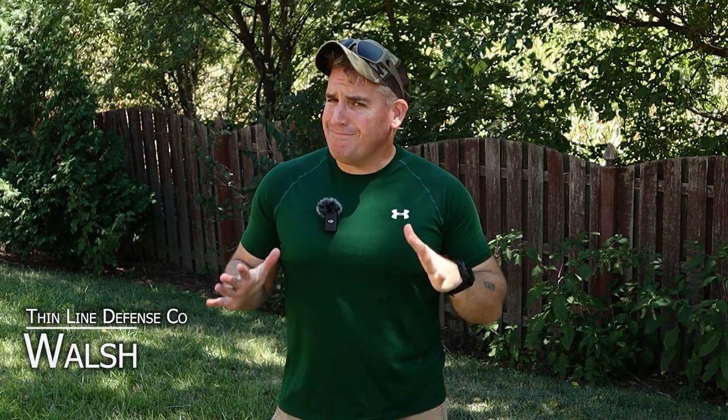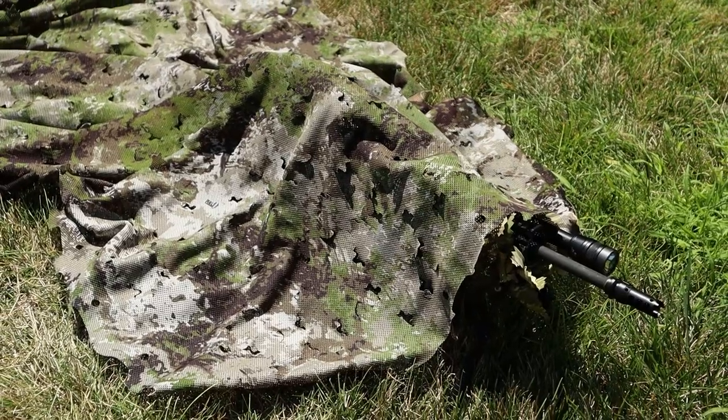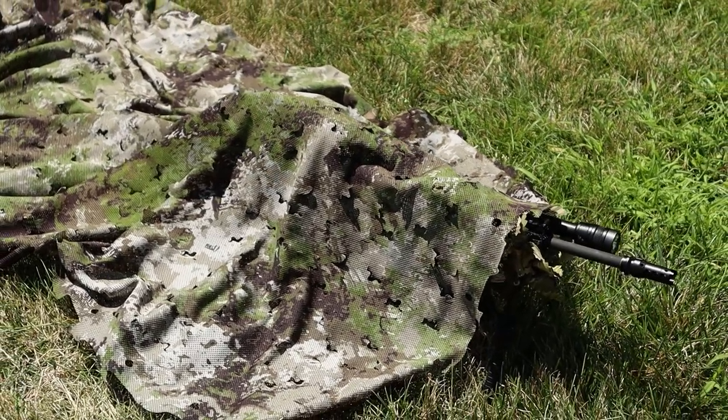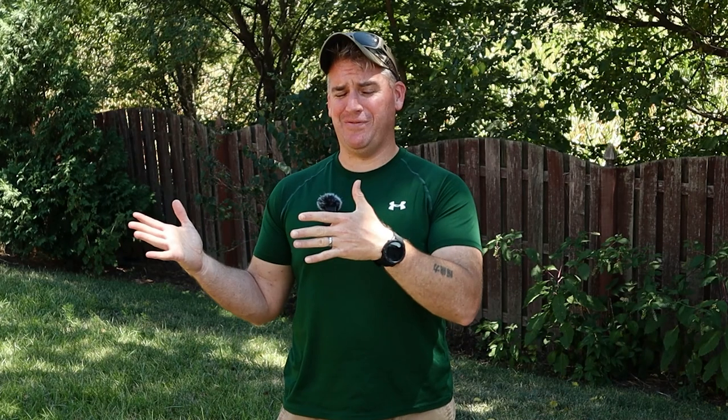Hey, welcome back everyone. Today we'll be looking at something totally different with the RELV Eclipse Thermal Hide. This is totally new and I want to see if it actually works to make us disappear. So let's find out.